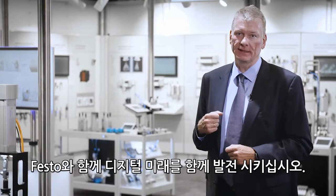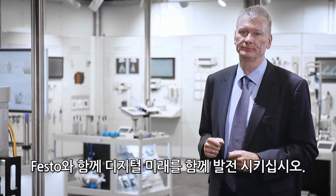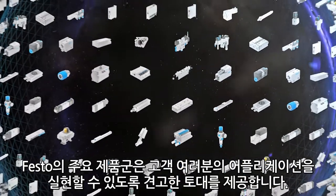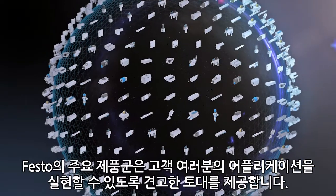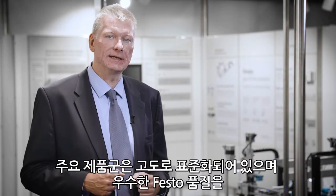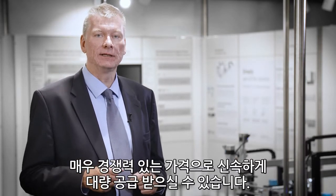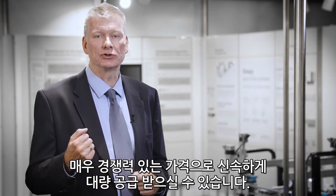Join us and let's develop the digital future together. The products of our Festo core range offer are providing you with a solid foundation to realize your applications. They are highly standardized, very competitive in the well-known Festo quality, and available even in large quantities on short notice.